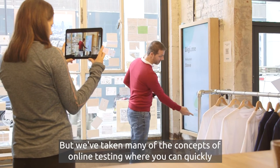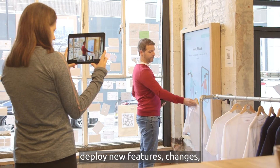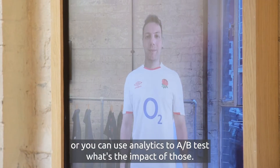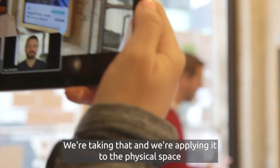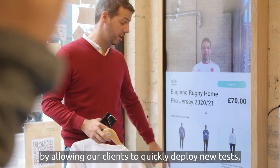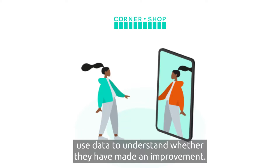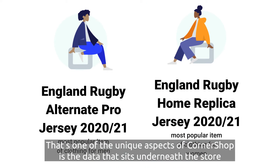We've taken many of the concepts of online testing — where you can quickly deploy new features and changes, and use analytics to A/B test their impact — and we're applying that to the physical space. By allowing our clients to quickly deploy new tests and use data to understand whether they've made an improvement, that's one of the unique aspects of Corner Shop: the data that sits underneath the store lets us really quickly and clearly understand the impact of change.